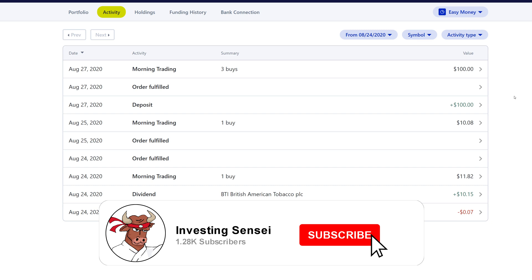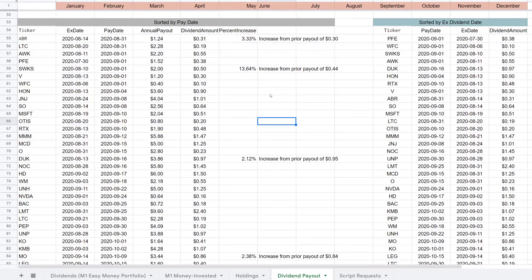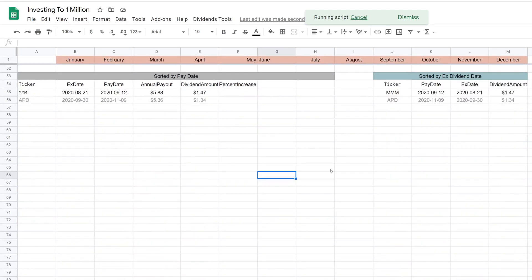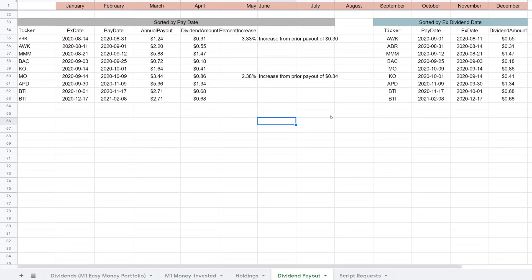We're here at the Google Sheet on the dividend payout tab. At the top you'll see 'Dividend Tools' with two options: 'Get Portfolio Holdings,' which I'll cover in a minute, and 'Get Upcoming Dividends.' If you click that it goes out and grabs the latest dividend a company paid out — typically the declared dividend. I know we didn't get any newly declared dividends this past week because I have an email alert set up. I have a tutorial on that if you're interested — I'll add a pop-up on the top right.